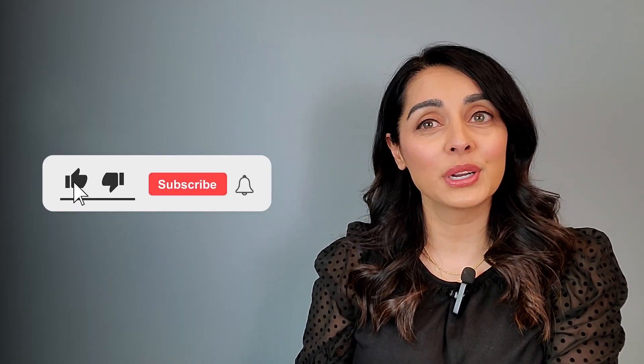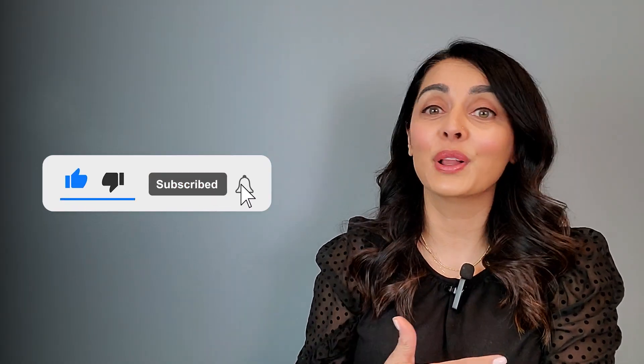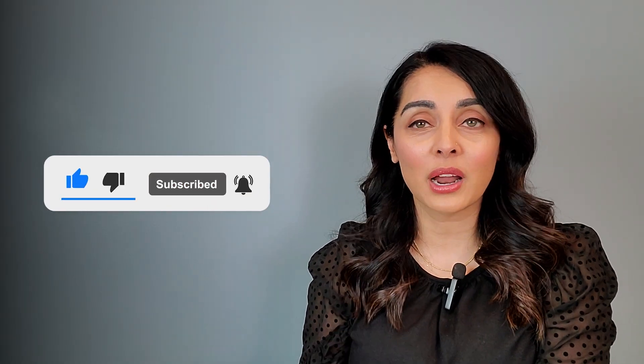So I hope you found this information helpful, and thank you so much for watching. Again, I'm Dr. Priya Mistry, and if you found this helpful at all, please feel free to subscribe, to like, to share it with your family and friends. And remember, you can never have TMI about TMJ. Thank you.